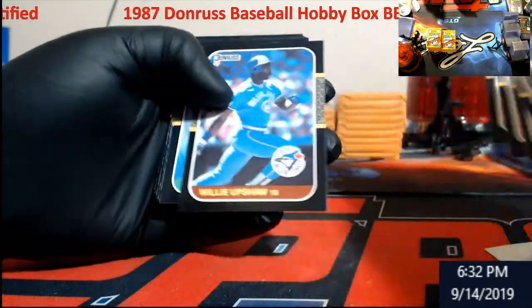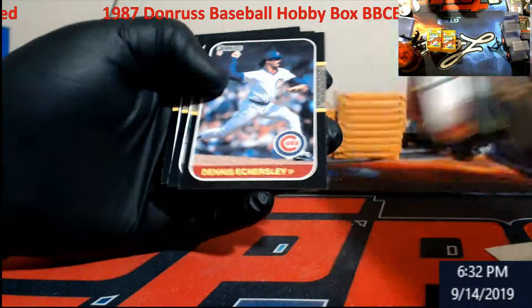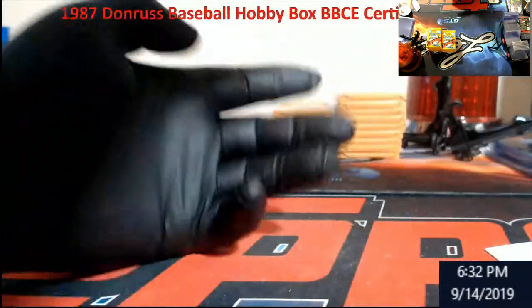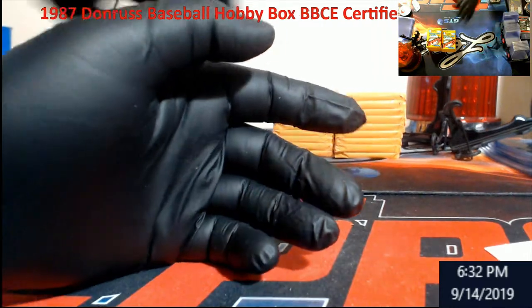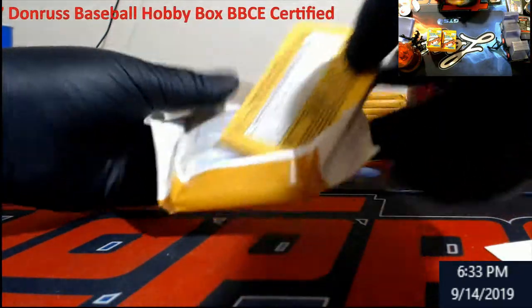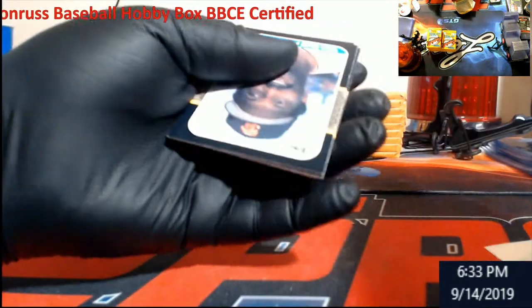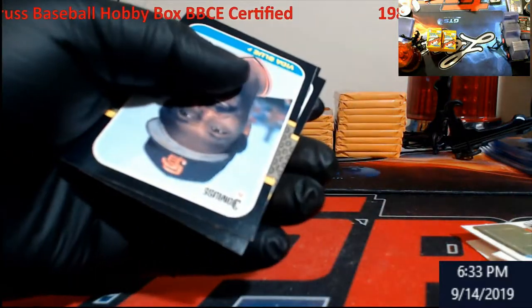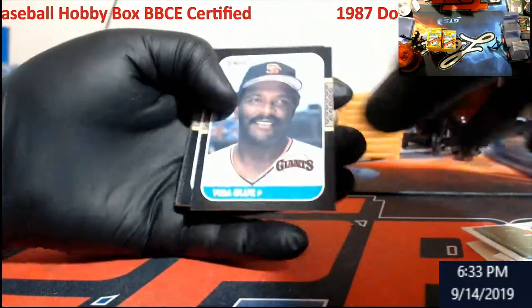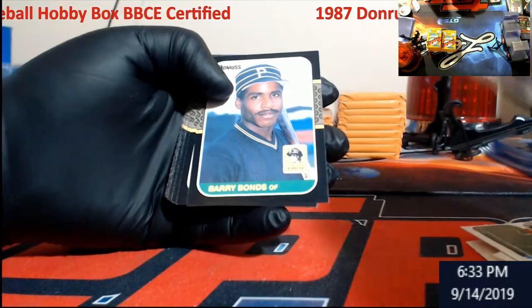My dog doesn't restore, so if you hear something weird it's her. She wanted to come down. Eck. And there's a Bonds!